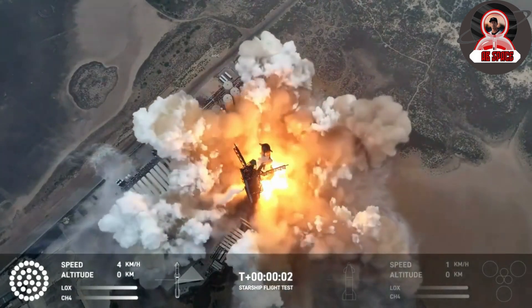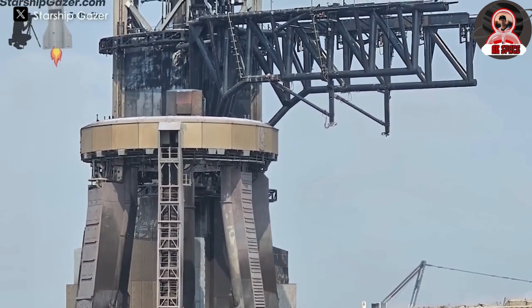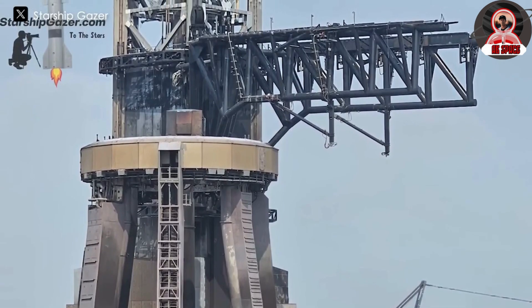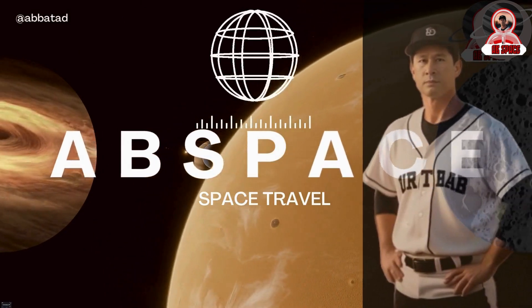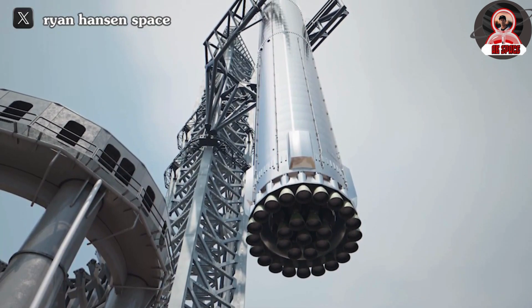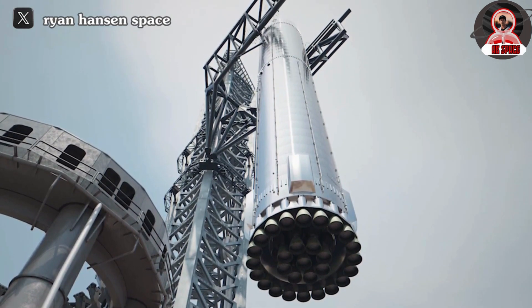Yesterday's launch of Starship was undeniably a triumph. The SpaceX launchpad plays a crucial role in propelling Starship into space. Elon Musk's unwavering belief in the intact condition of the launchpad sets the stage for an epic liftoff in Flight 5. Stay tuned as the innovative Mechazilla arm is poised to land the booster with unparalleled precision, as technological advancements redefine the possibilities of space travel.